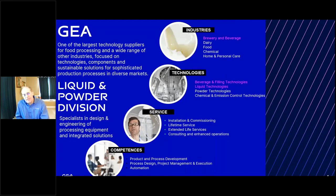GEA is one of the largest technology suppliers for food processing and a wide range of other industries, focused on technologies, components, and sustainable solutions for sophisticated production processes in diverse markets. We represent the liquid and powder division for GEA, where we are specialists in engineering, process equipment, and integrated solutions. We cover different industries including brewery and beverage, dairy, food, chemical, and others. Our technology areas include beverage and filling technologies, liquid technologies, powder technologies, and emission control and chemical services.